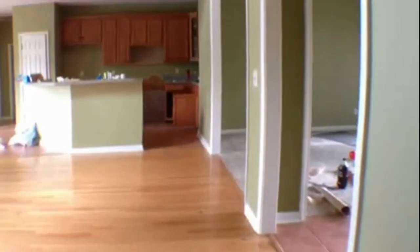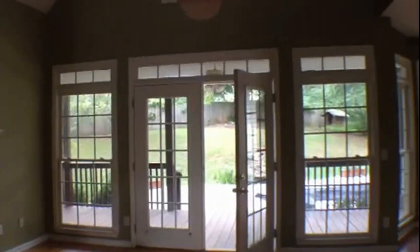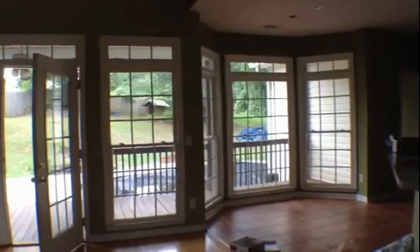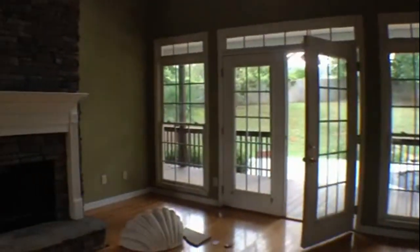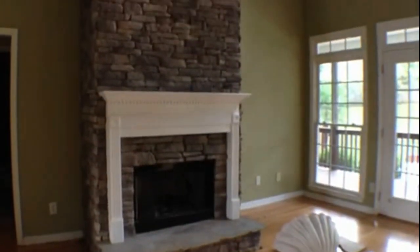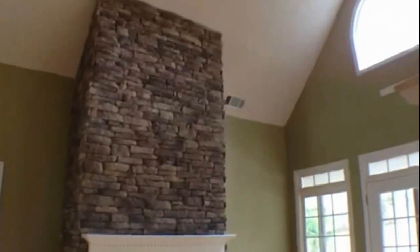Now let's go back towards the entryway and we'll take a look at the living room. In the living room, we have nice oak hardwood floors. Then we've got French doors that go to the back. What I really like about this room is all these windows — they let in a lot of natural sunlight. Then over here we have a wood-burning fireplace made out of stone, which really highlights the room. And we've got these nice high vaulted ceilings.